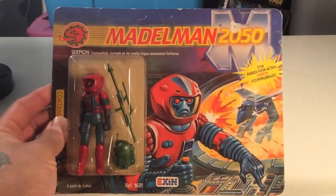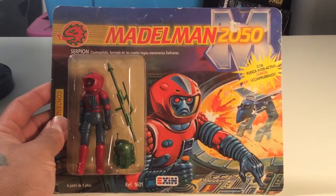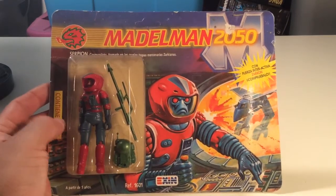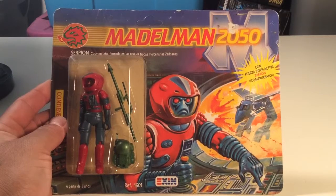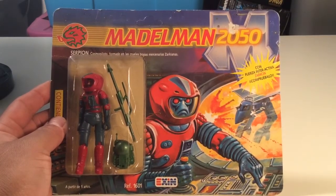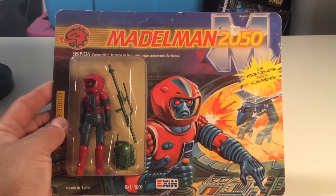My buddy Wimpire, he's going to dig this too because he also likes Joes and he likes Leonard Corpse figures and stuff like that. I think he needs to check these out and try to find some on eBay because they are cool. I think he'd dig this. I'll leave a link for Wimpire's channel — check it out.